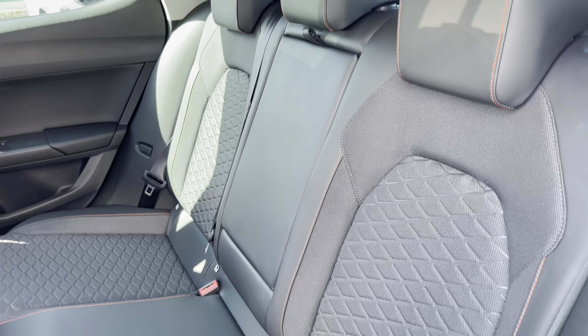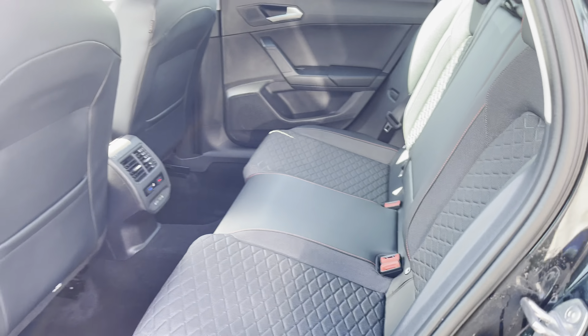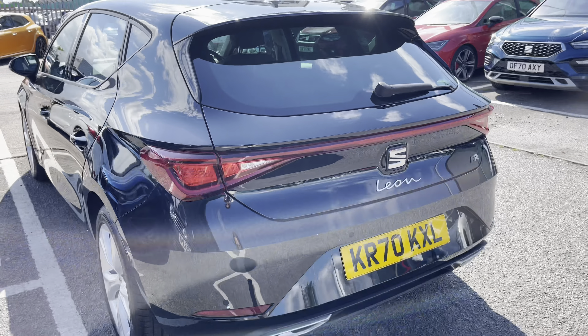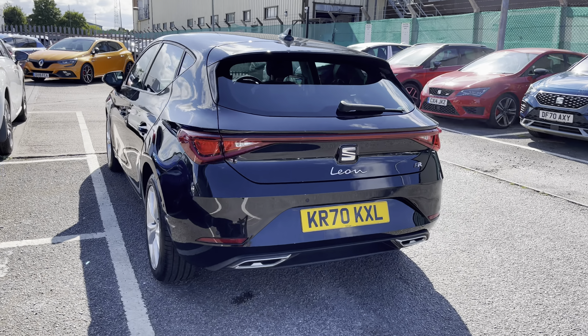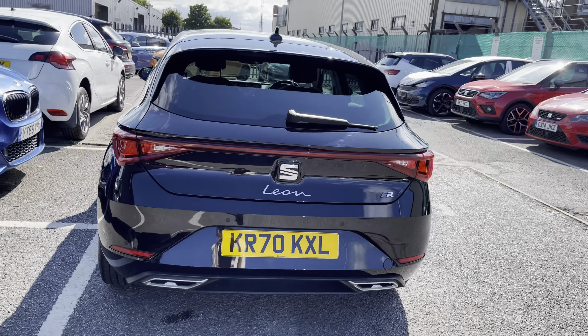We've got the gray contrast side mirrors with the indicators located on them. In the rear we do have the black FR upholstery, which includes part leather and cloth upholstery styling with the checkered print on the outer two seats, isofix points, and a great amount of leg room. Being a hatchback model, there's still plenty of room inside the vehicle for about five passengers to make sure that everybody is comfortable.